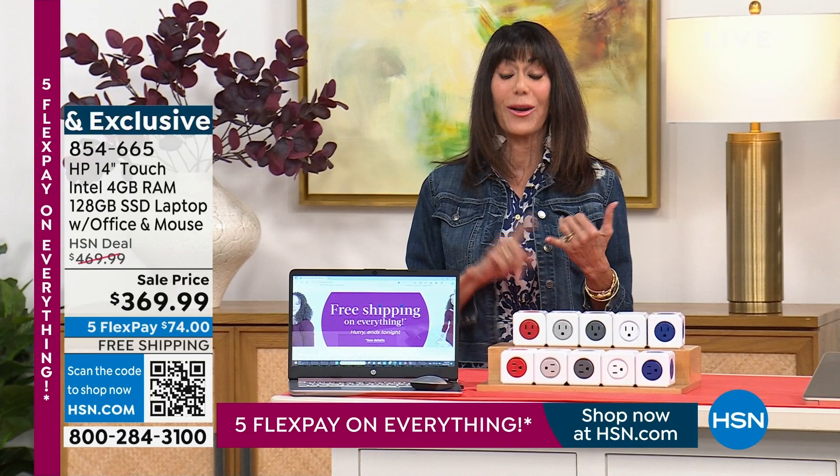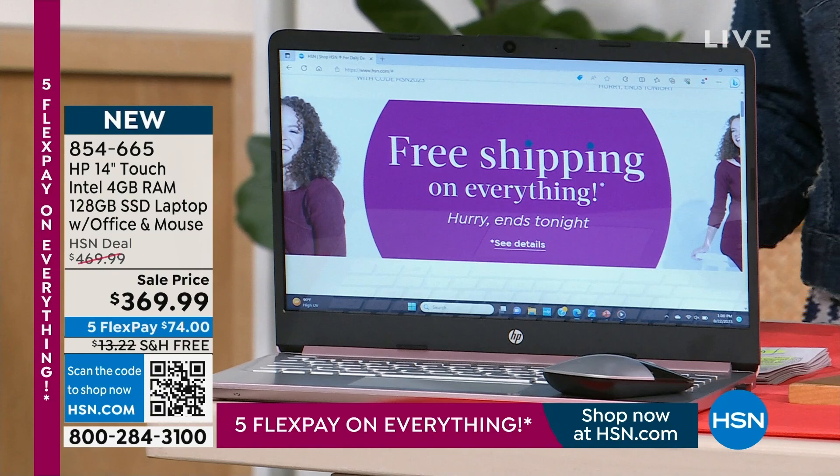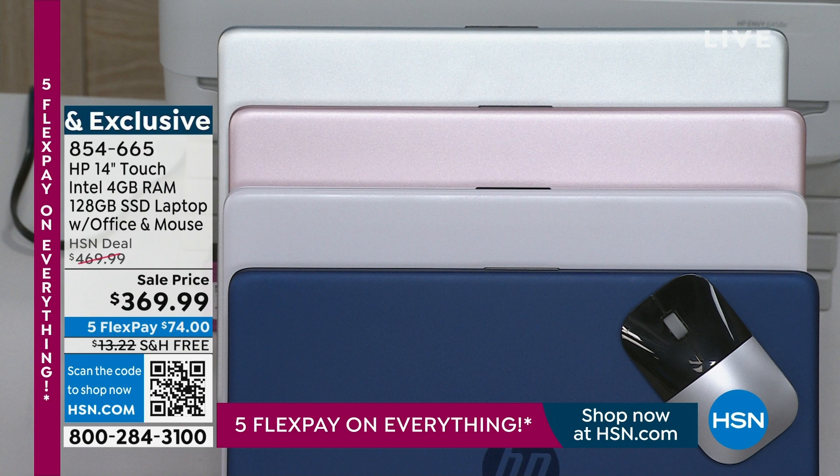We have rose gold, silver, white, and then the blue is exclusive. Five FlexPay, free shipping and handling. And also your quad-core Intel Pentium processor — it has it all.